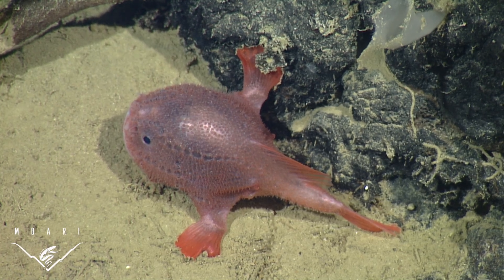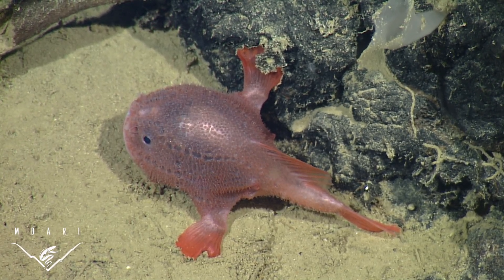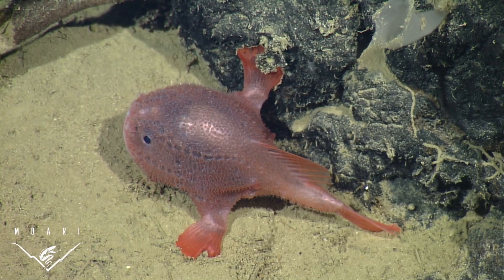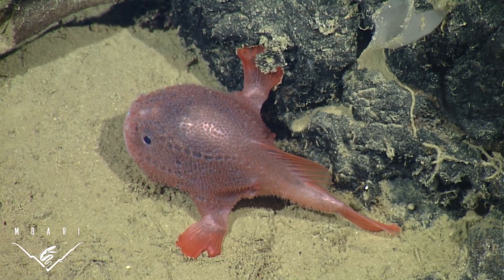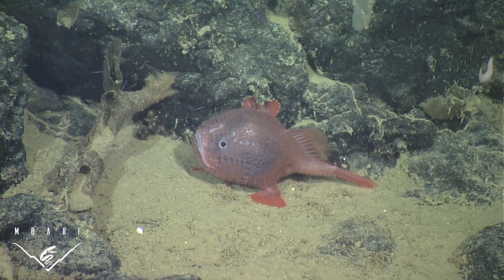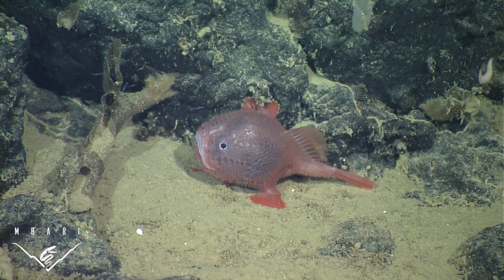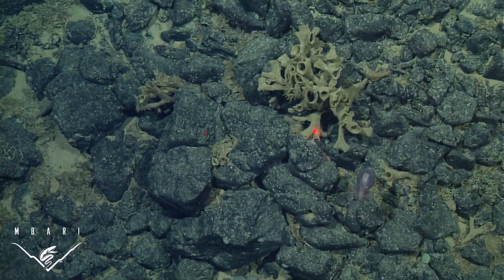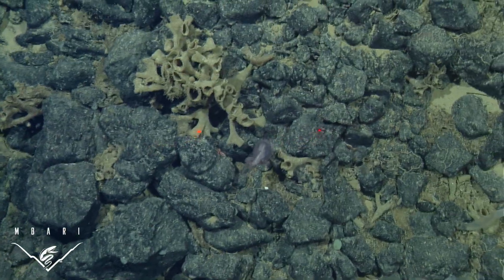This small, deep-sea anglerfish, Chonacops coloratus, was first observed at Davidson Seamount in 2002 by scientists from the Monterey Bay Aquarium Research Institute, the Monterey Bay National Marine Sanctuary, and Moss Landing Marine Laboratories. Although it was first described from a single specimen collected off Panama in 1899, we had no idea that these fish existed in our waters off California, far to the north.